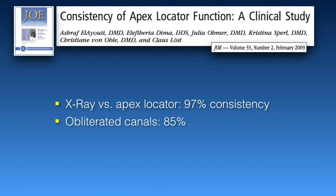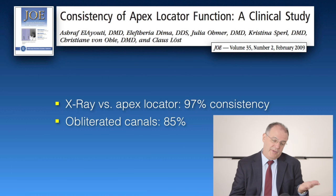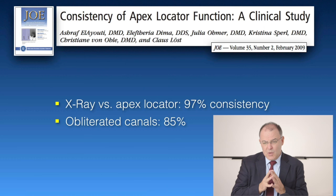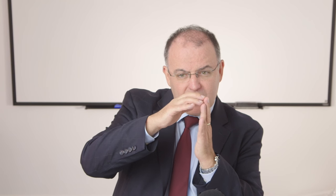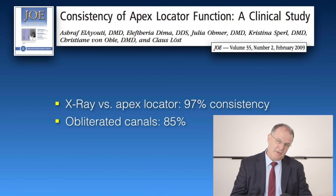These folks are checking the consistency of apex locator function in a clinical study, which is nice to see how these things happen in real life. What they found is that if you have anything blocking your way as you travel down the canal — anything blocking that constriction that prevents you from getting a reading at PDL or getting patency in the canal — you're only going to get 85% accuracy, which is as good or as bad as an x-ray.